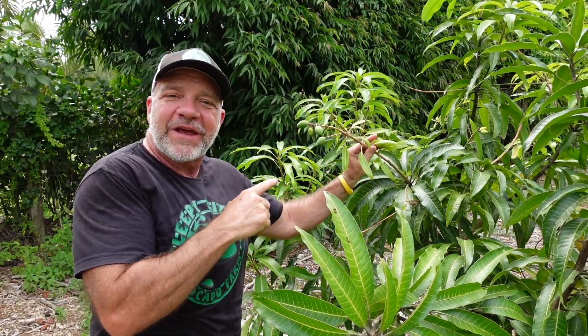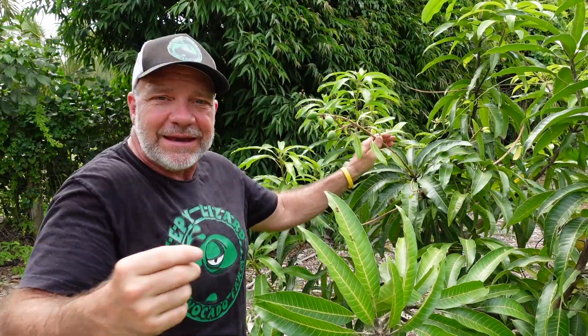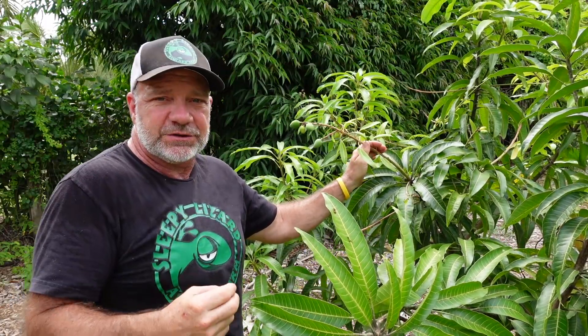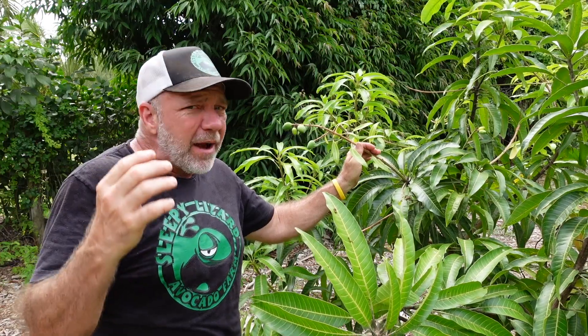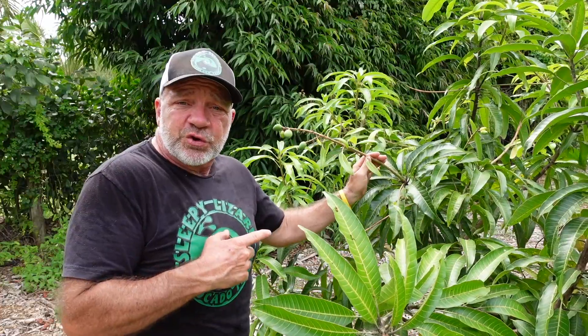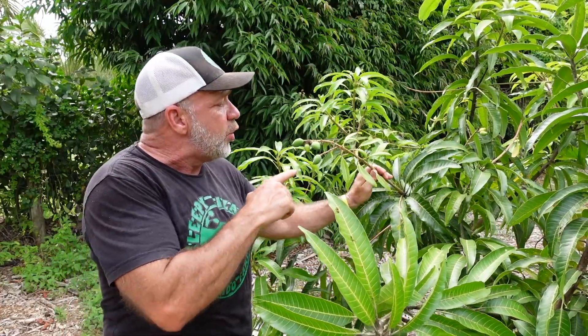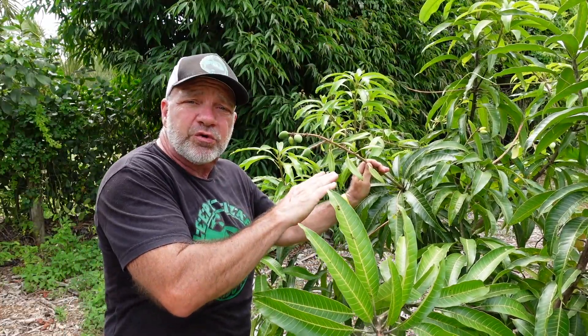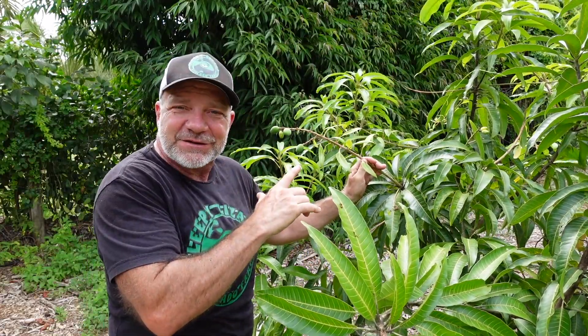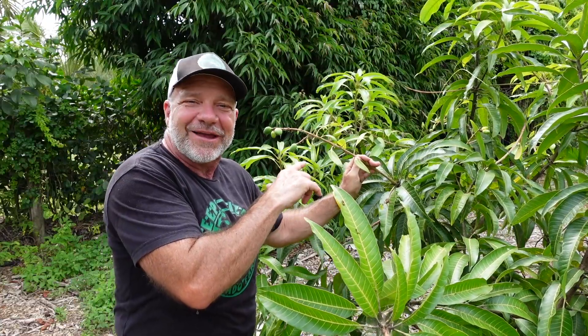Naomi and Namdok Mai are not the only varieties I grow that come from the other side of the globe. We also grow the Kesar, which is from India. Varieties from India tend to be delicious. In fact, I think India might be the place where mangoes were first cultivated — I'm not 100% sure on that. This tree is only in its third season, and normally I would prune away fruit in a young tree so that the tree could grow bigger faster. But I love the Kesar so much, I'm going to let it hold its fruit this year so I can eat it.